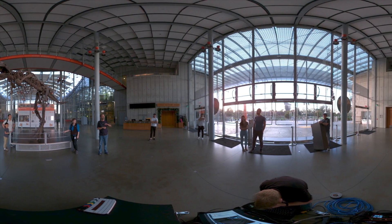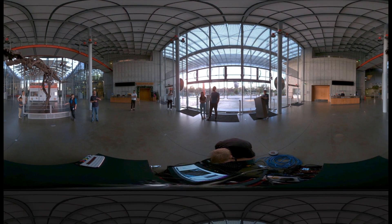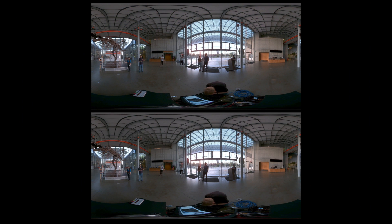Six-DOF video is designed to raise the stakes of immersion in video feeds. Now you have 360 video, which many are familiar with, where you can look around and see things all around you. And you have stereo 360, which gives you a little bit of stereo and 3D effects in each eye. But neither of those formats allows you to actually walk or move through a scene — and six-DOF video does.